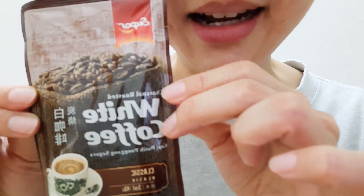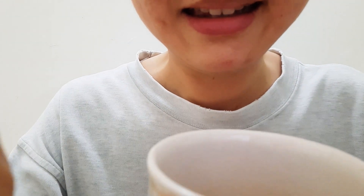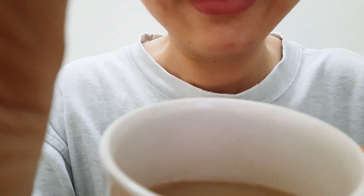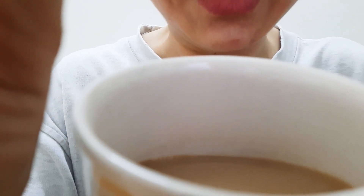Let's have a cup of coffee now. This is what it looks like.